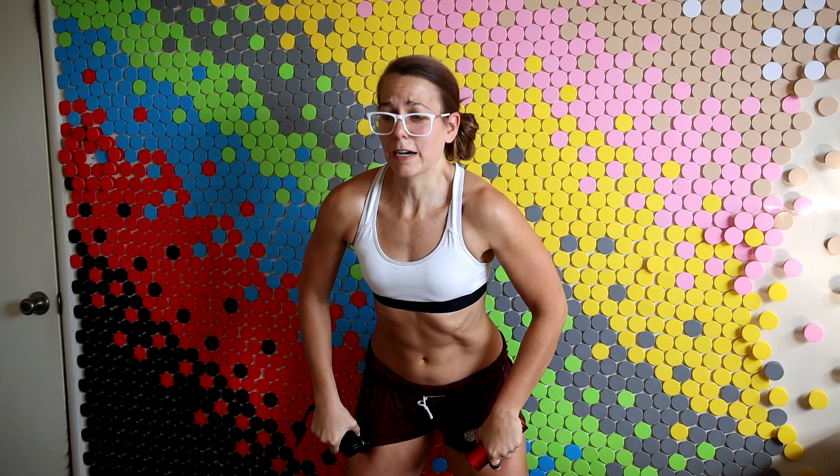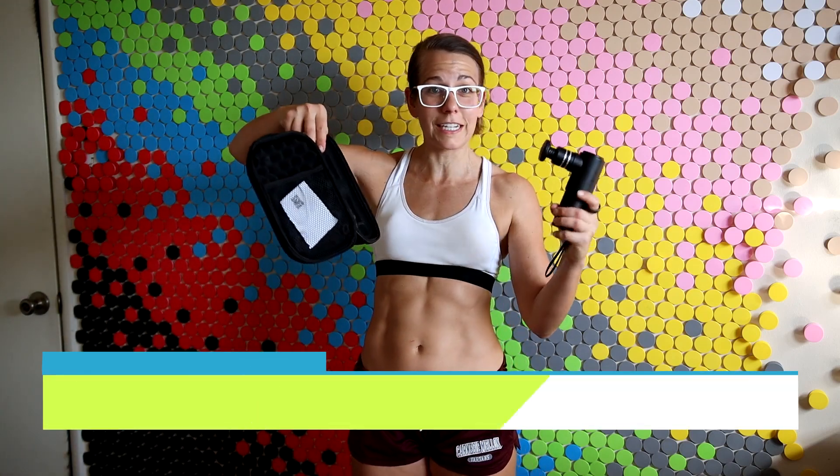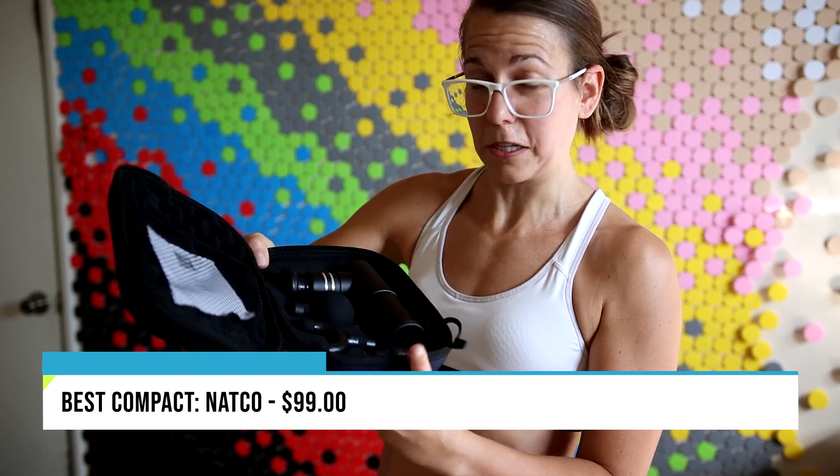Narrowing down the tiny ones, it's between these two — and using them at the same time is super helpful. This one wins for sure. This comes through with having way more depth, and it happens to be the one with the case. If you want a little guy, that NatCo at $99 is the one for you.